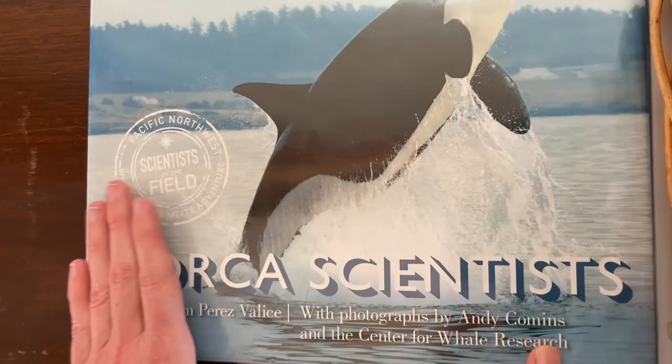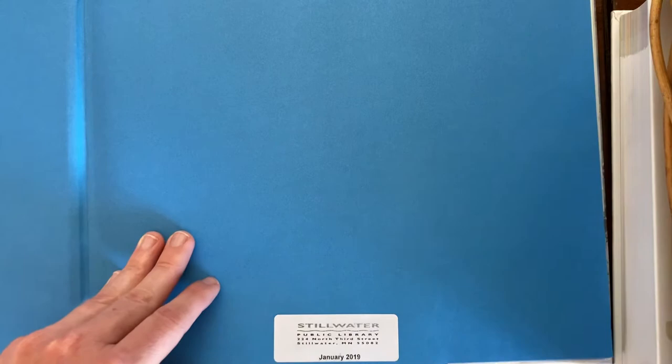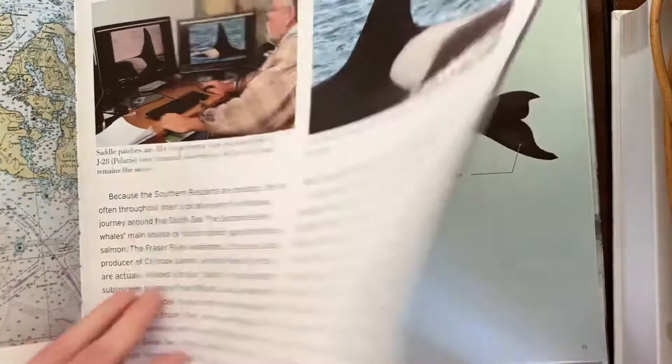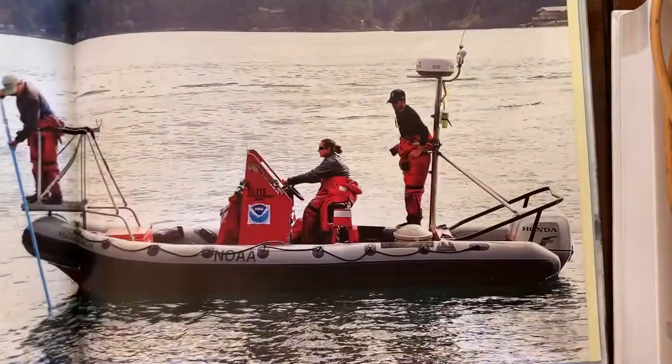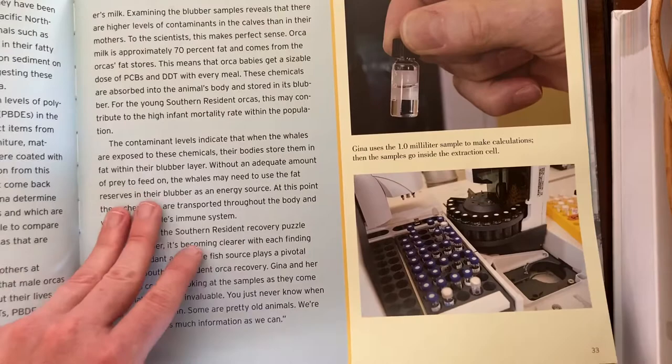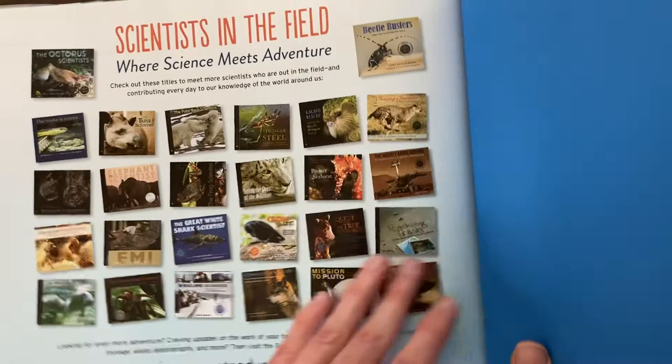Similarly, we have The Orca Scientist by Kim Perez-Valiz, which actually features the same scientist as Beyond Words — Ken Balcomb is at the center of this book too. This one was really long; we didn't make it all the way through. I think it's better for middle school students because the content is pretty advanced and quite long, but we read about half of it and really enjoyed it. It's part of a series — there's also the Great White Shark Scientist, the Elephant Scientist, Polar Bear Scientist, and Quest for the Tree Kangaroo, all of which are really good.